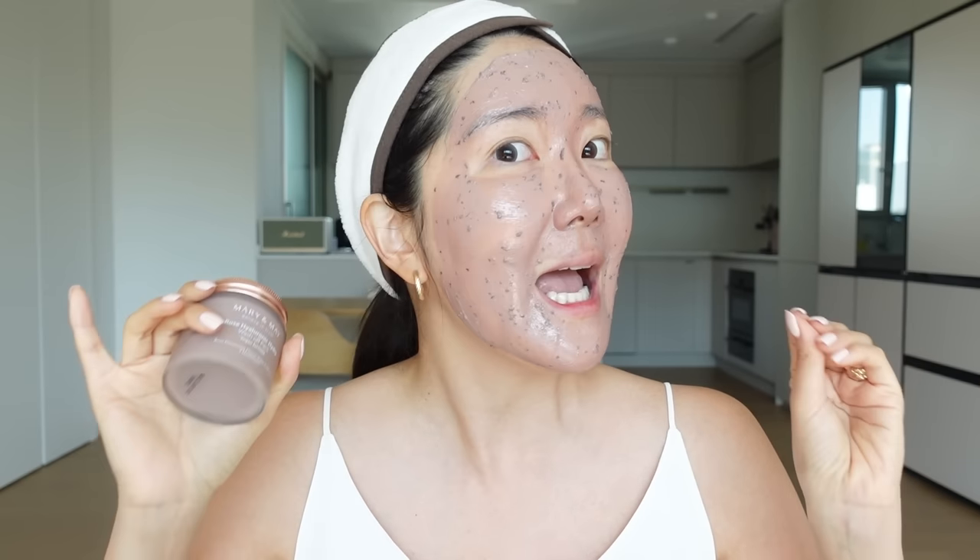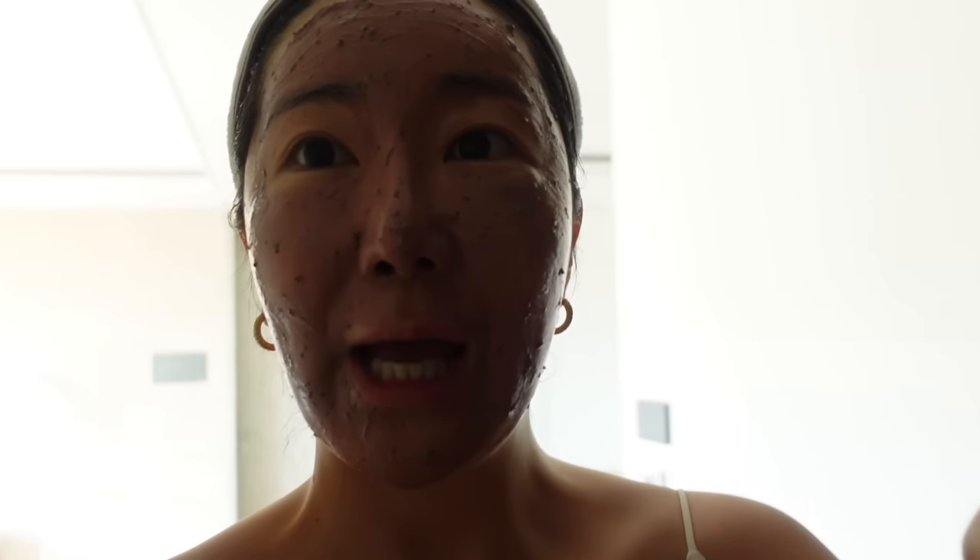Mary and May's Rose Hyaluronic Hydra Wash Off Pack is the best dupe for the Klairs mask that is so popular. I was gifted the Klairs one from Lauren and had never tried it before — I like their mist and some products so I tried it and it was beautiful. So if you're a huge fan of the popular Klairs detox mask, this is like the perfect dupe for it. You're going to absolutely love this, and the price point is much more affordable — you're going to get so much more for your buck. Okay, now we're going to wash it off.